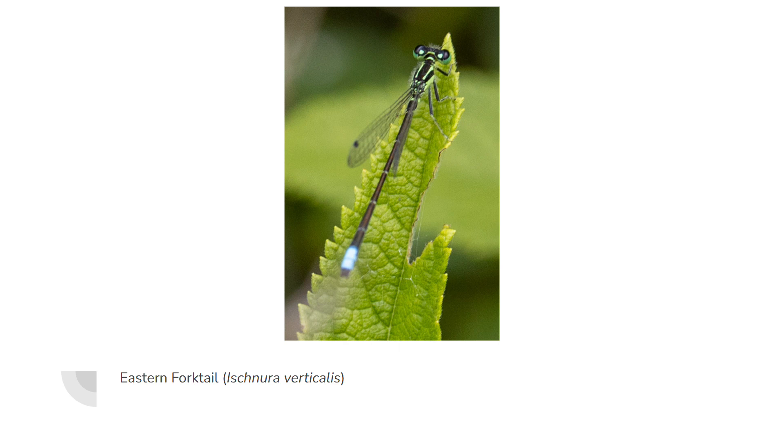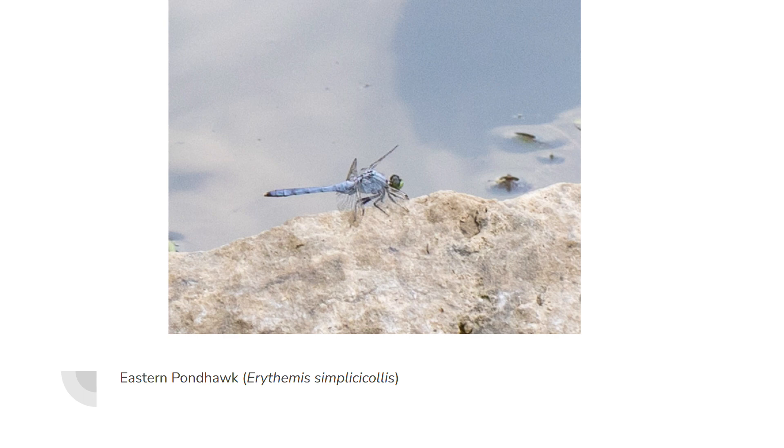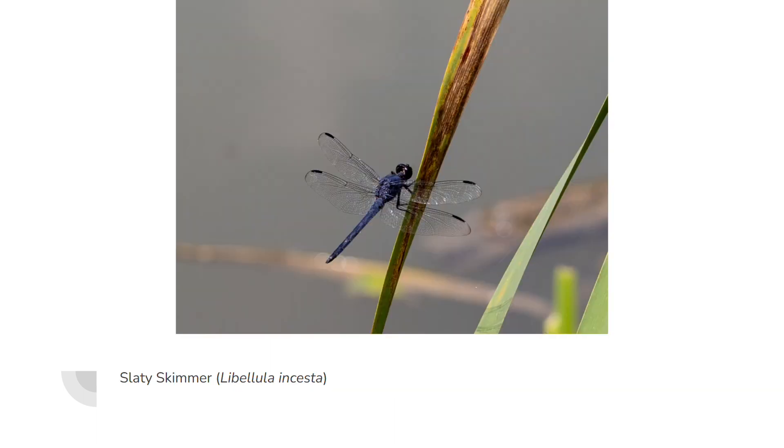The first Odonata I got a photo of — not a good one, but a photo — was an eastern pond hawk, and that was the only one I saw during the trip. You can tell it's an eastern pond hawk, all slaty blue. It did not let me get close at all. Sometimes these guys let me get really close and get really good photos, but not this male. The females are green — I did see some females laying eggs, but they didn't stay around for photos.